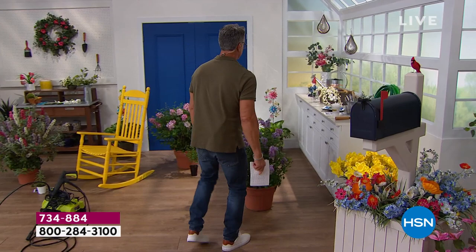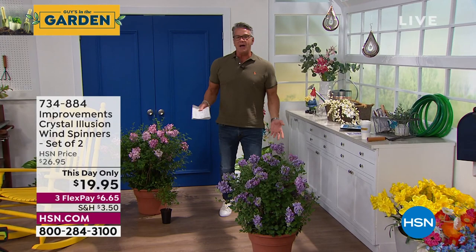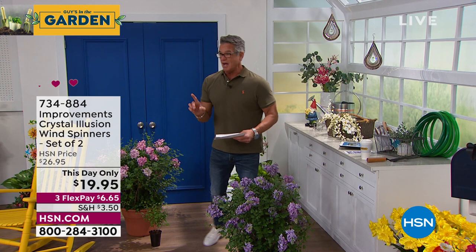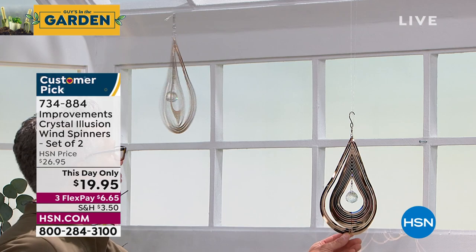Right behind me — oh, there they are. I've got all my beautiful flowers here. By the way, the lilacs are still available. I think the purple is almost sold out if you want to get that. We all know that when we do our garden, it's not just about growing things, right? It's about decor. How do you like to put accents up in your yard? This next item — you're actually getting two of these. This is a this-day-only deal. You're going to have to be quick because they're going to sell out very, very fast. These are Improvements Crystal Illusion Wind Spinners.